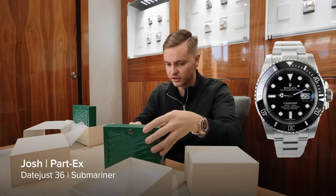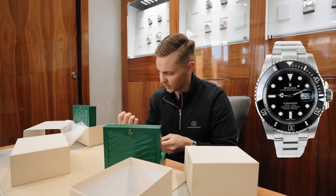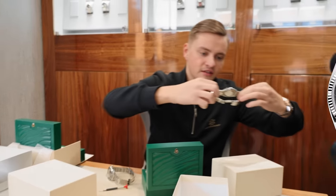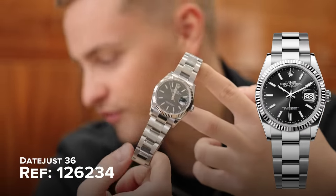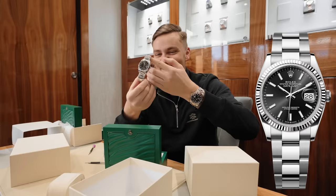So it's literally like brand new condition, the same as what your Datejust was when you originally bought that as well. And it's dated 2018. So Harry, we've got a part exchange deal today. So returning client — I sold this two years ago. It's a 126234, 36mm black. Wanted every day, it looks like.